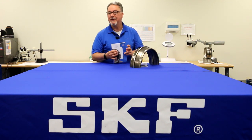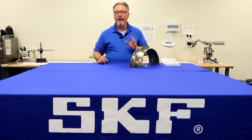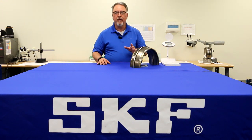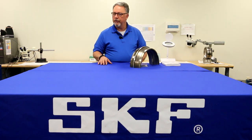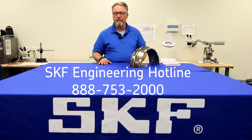Did you know that SKF has bearing damage services available? SKF Bearing Analysis experts can identify the cause of bearing failure and help you prevent it in the future. Bearing analysis will take no longer than two weeks, or, if desired, for a small additional fee, can be accomplished within three days by calling the SKF Applications Engineering Service.